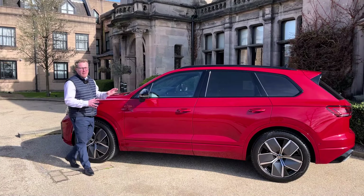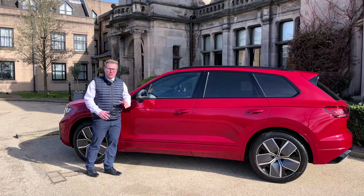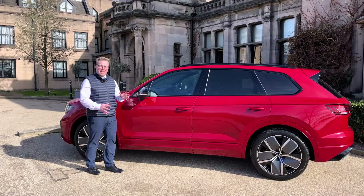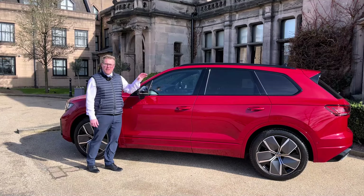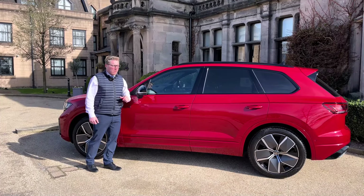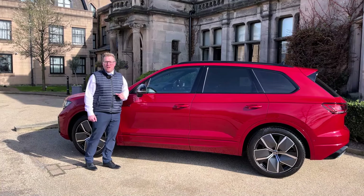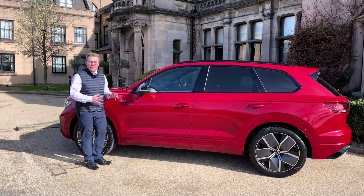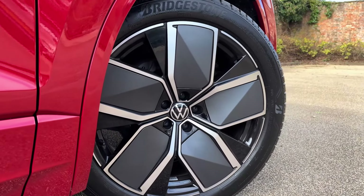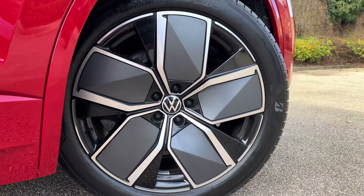The full side profile of this vehicle shows you how sleek and stylish the new Tuareg actually is. We've got continued R-line badging and gloss black accents which include the door mirror shells and the roof rails, which really help complement the chilly red paintwork beautifully. We've got an approximate 90% window tint which really gives it that premium SUV feel, and it sits on these incredible 21-inch Leeds alloy wheels which really help finish the exterior look of this vehicle.